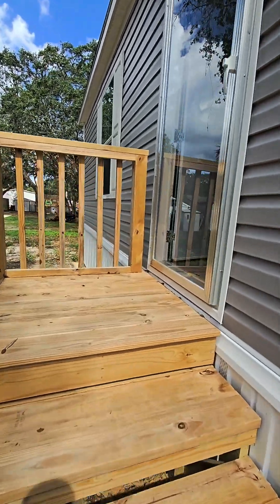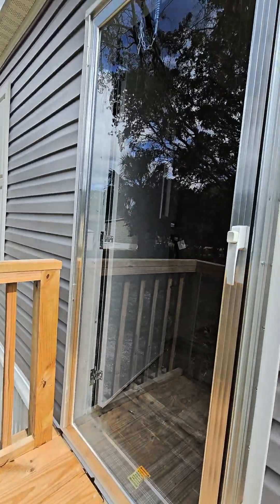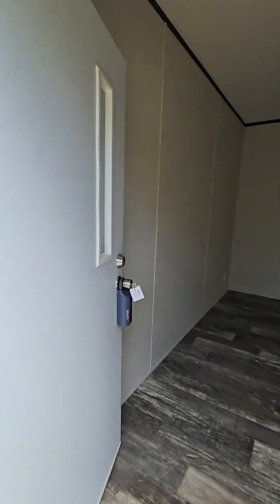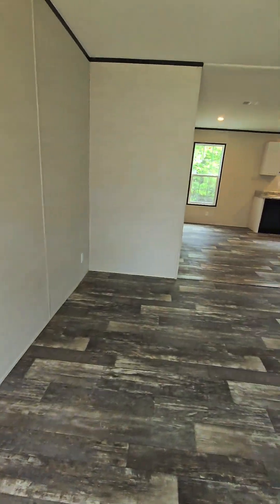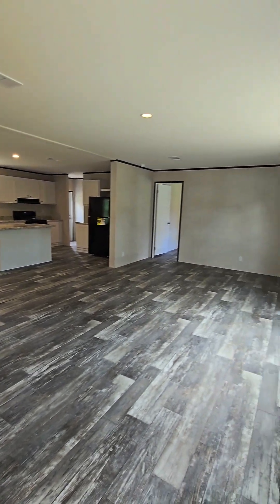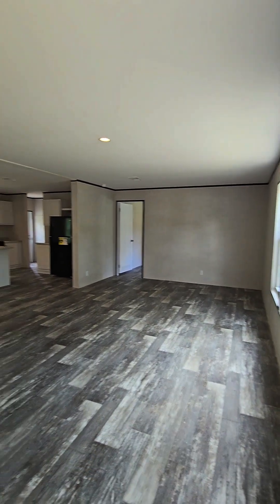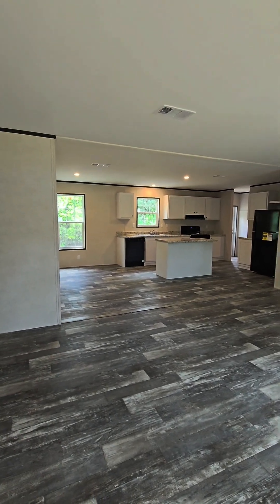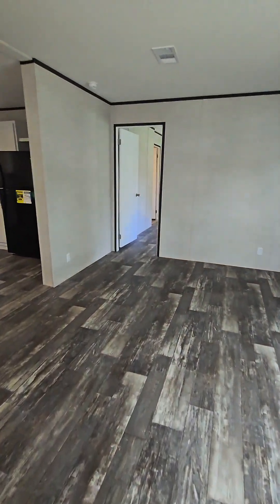All right, let's get inside this beautiful new home. We'll make our way up the steps. I want to make note of this nice glass door right here — that is amazing. I really wish I had one of those on my home. Inside, we've got lots of natural light. This section over here is the living room area, obvious kitchen, and your dining room is over there to the left near that window.